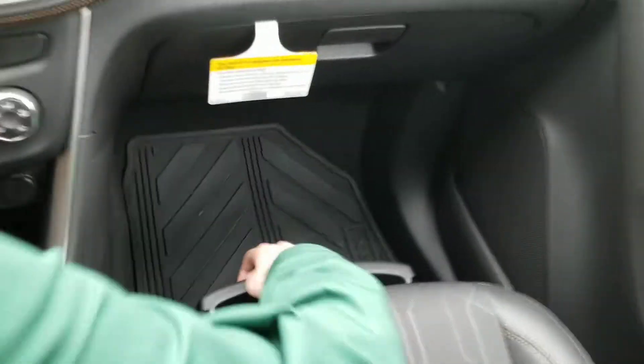We've got all kinds of storage compartments here, even underneath the passenger seat. We've got extra storage here, we've got storage there, we've got storage everywhere on the inside of this car.